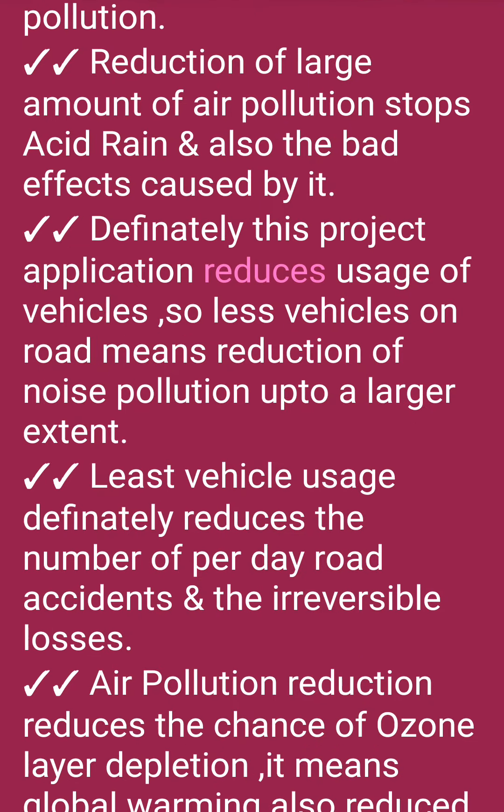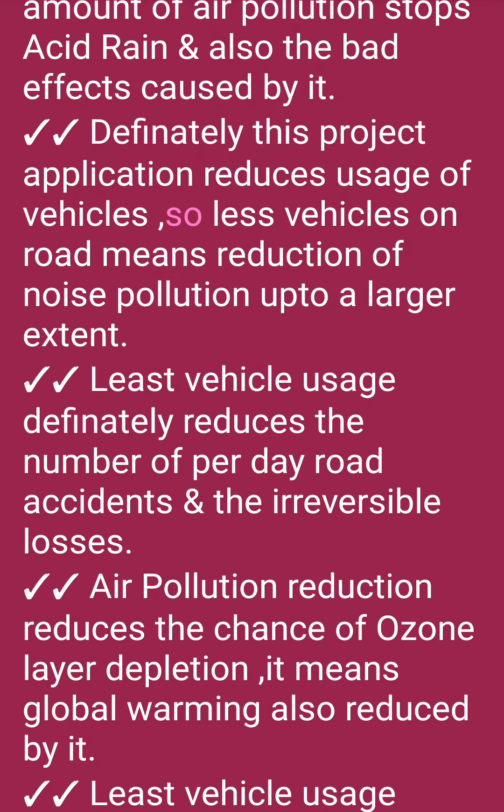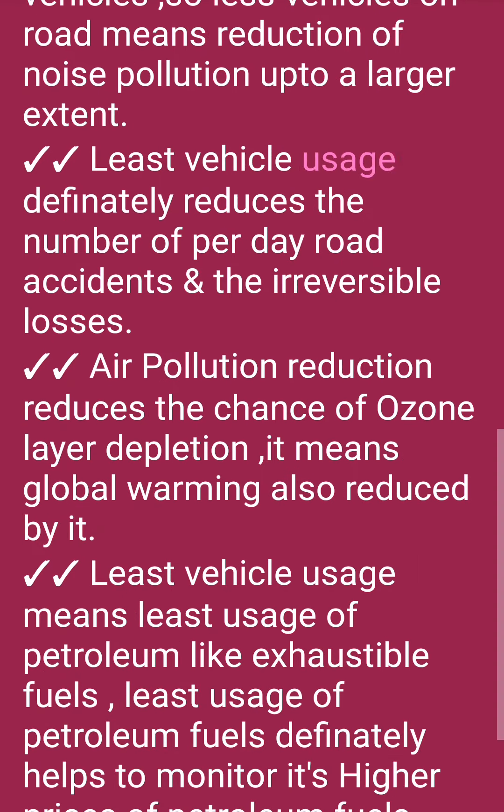This project reduces usage of vehicles, so fewer vehicles on road means reduction of noise pollution to a larger extent. Least vehicle usage definitely reduces the number of per-day road accidents and the irreversible losses.